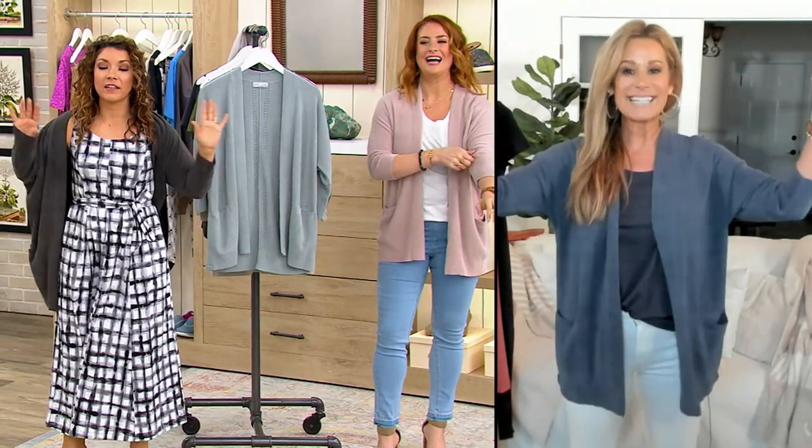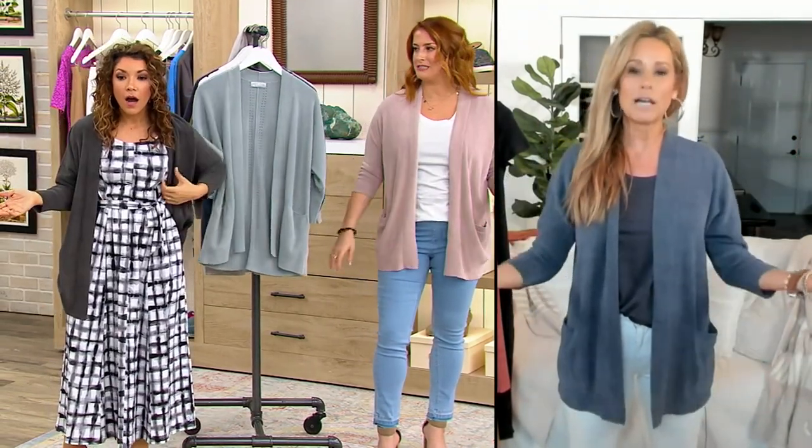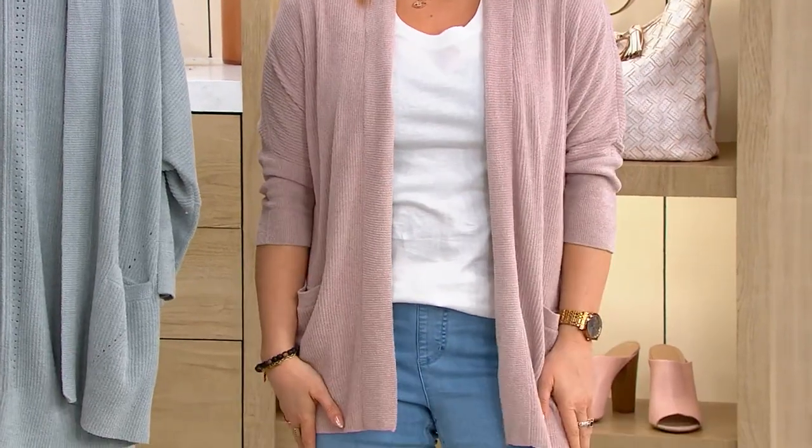Maria, before we dive in — the brand, the fabric. Can we look at Julia in this Faded Rose? Thank you for making a change. Can we just pause for a moment? That is so pretty on you. I actually sized up — I usually wear a small, this is a medium, but I like it.